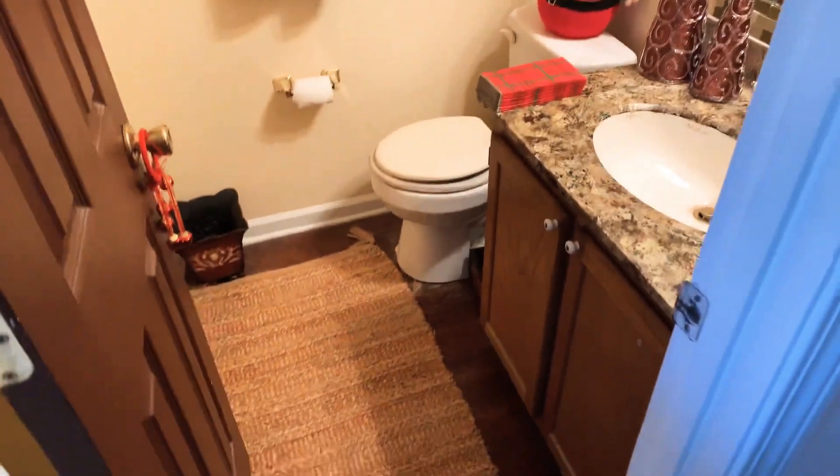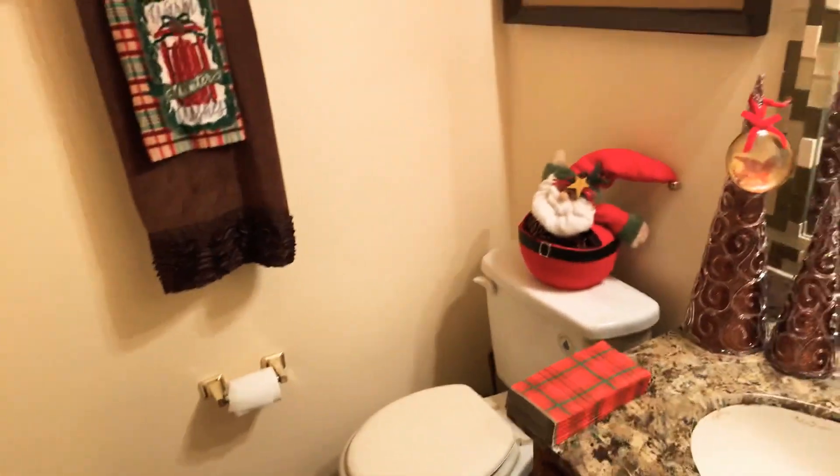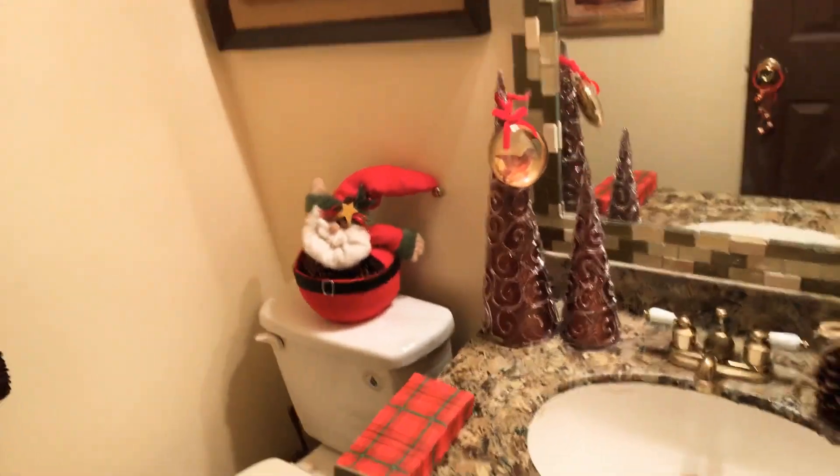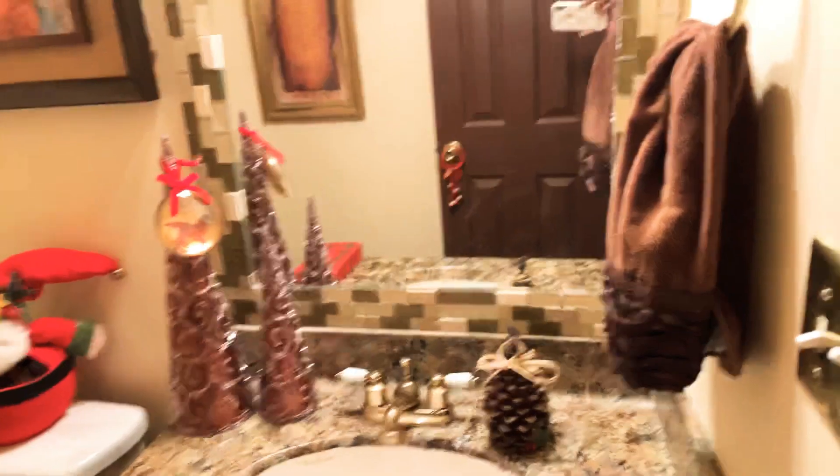Here we go into the bathroom — nothing special. I worked with what I had, you guys. Just pan around — a little look at Santa saying hello. And that is it for the bathroom.